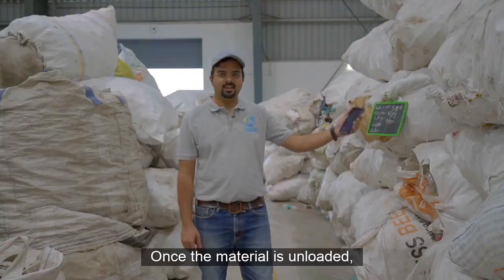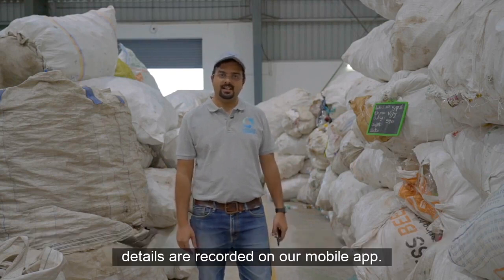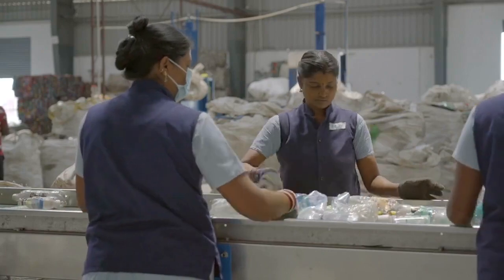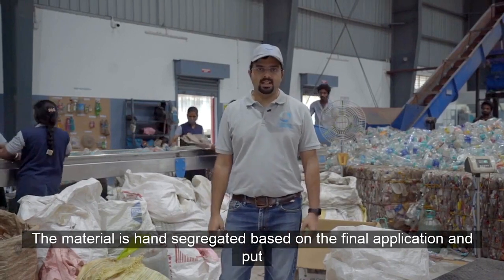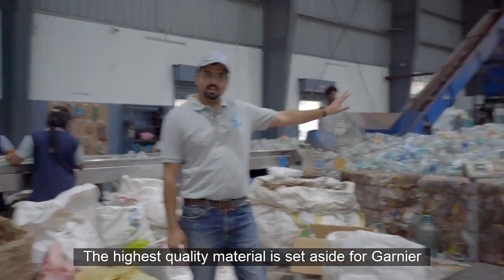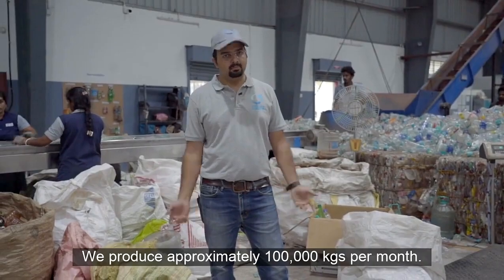Once the material is unloaded, it is processed on a batch-wise basis to maintain traceability and the details are recorded on our mobile app. The material is hand-segregated based on the final application and put into these buckets. The highest quality material is set aside for Garnier. We produce approximately 100,000 kgs per month.